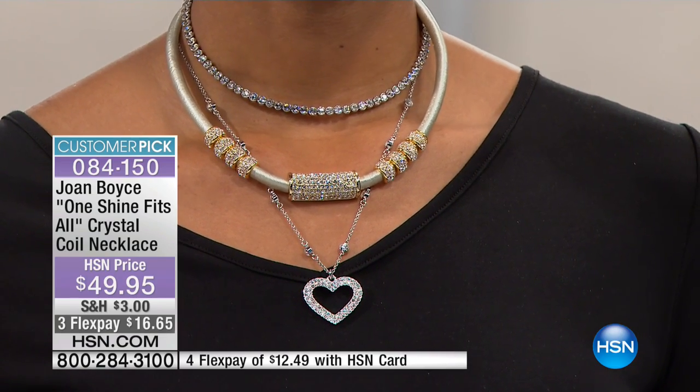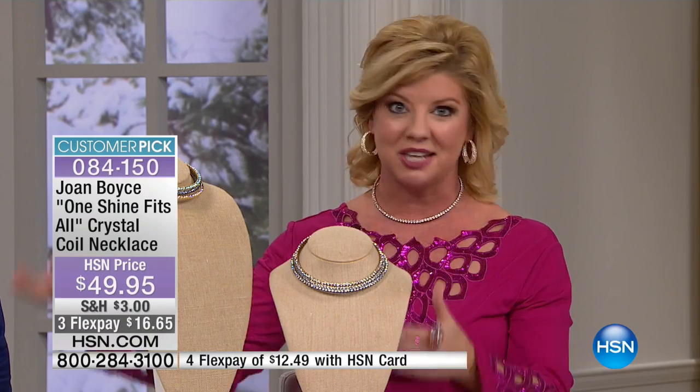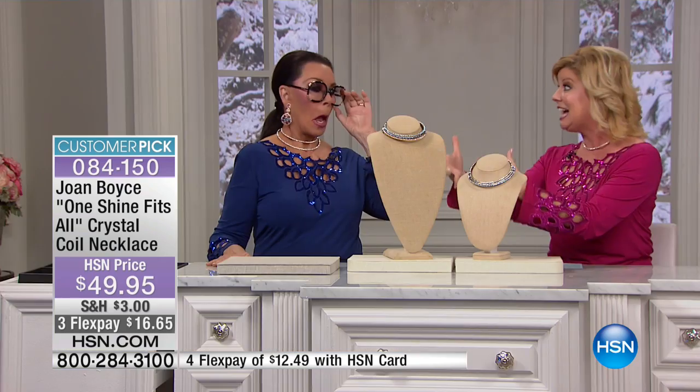The small medium adjusts from about 14 to 16 inches, and the medium large goes from 16 up to 18 or 19 inches — however you like to wear it, a little bit closer to the neck or a little bit longer. This started basically with just clear when Joan originally brought it to us in one size and it completely sold out the very first time it was on air, just like it was a top seller in Joan's boutiques.